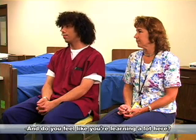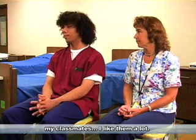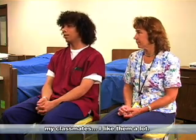And do you feel like you're learning a lot here? Yeah, I do. The teachers are really nice. My classmates, I like a lot.